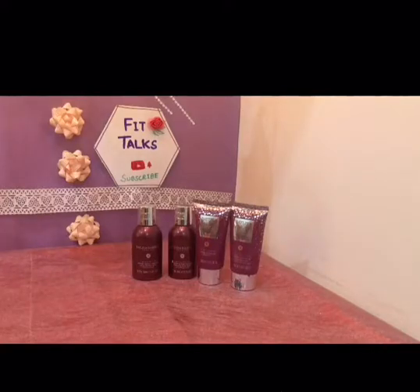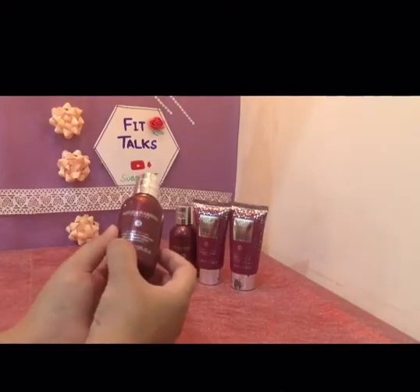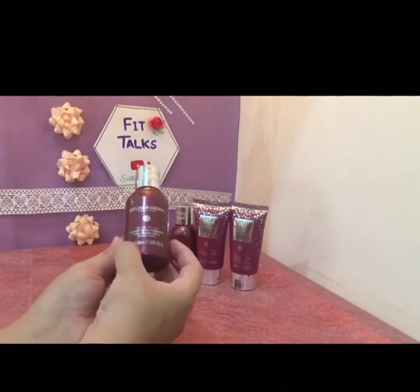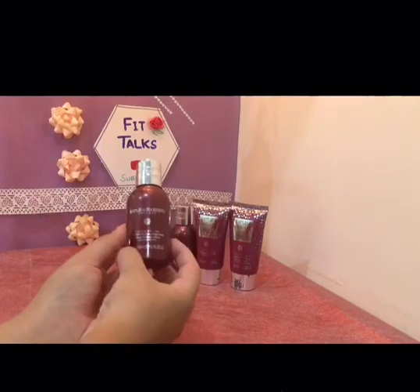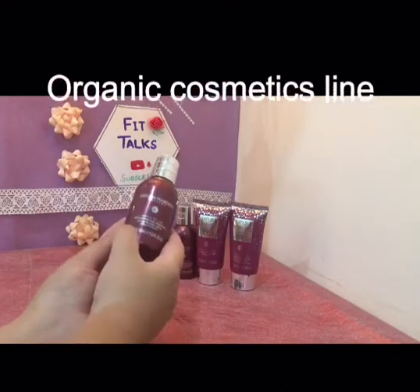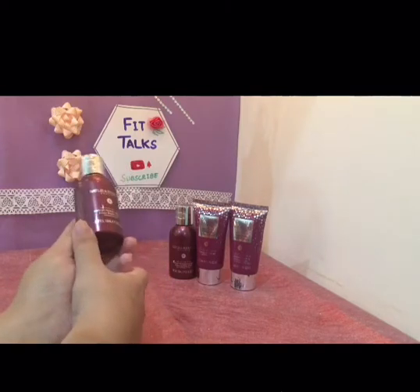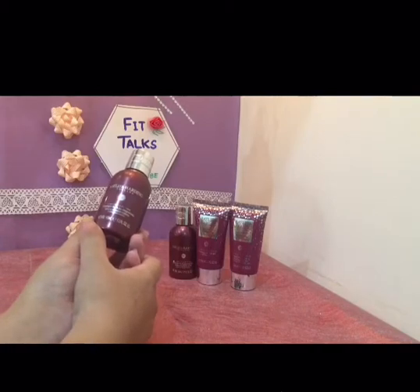Hello everyone, welcome back to my channel Fit Talks. Today I have a review for you — it's a company called Bayless Harding, an England brand. The most interesting thing about this brand is that their products are totally natural; they don't use artificial chemicals mostly. I got a complete set of four hair products to review for you, and I will introduce every product step by step.